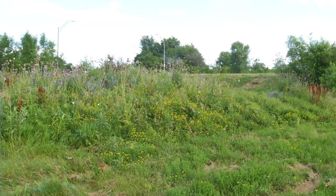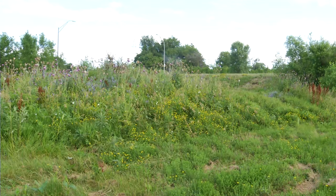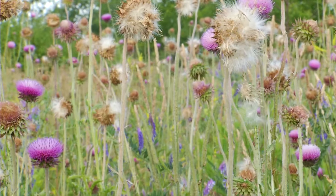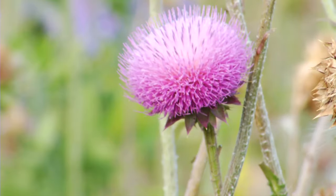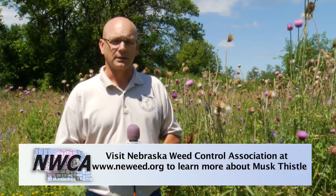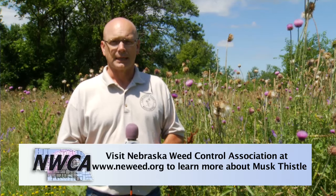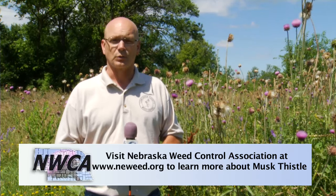As a landowner in Nebraska and a lot of neighboring states and states across the United States, as a landowner you're required to control noxious weeds on your property. By state law, it's your responsibility on any land you own or land you control to control all the noxious weeds on your property. And the reason they're noxious is, like we've seen here today, how rapidly these plants will spread onto your neighbor's properties or vice versa from their properties to yours. So again, it's the landowner's responsibility. If you have a tenant on that property, it's between you and the tenant, but at the end of the day it's the landowner's responsibility.